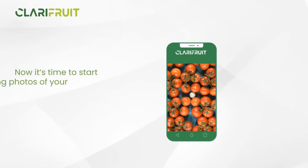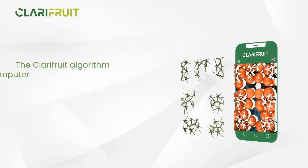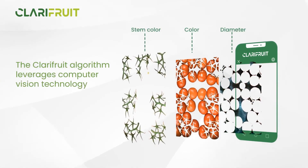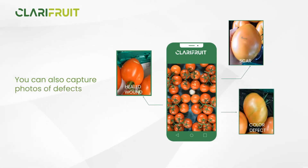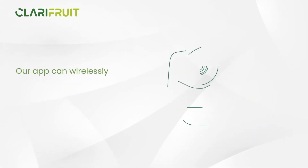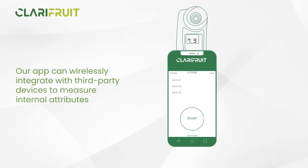Now it's time to start taking photos of your fresh produce. The Clarifruit algorithm leverages computer vision technology to identify external attributes. You can also capture photos of defects. Our app can wirelessly integrate with third-party devices to measure internal attributes.